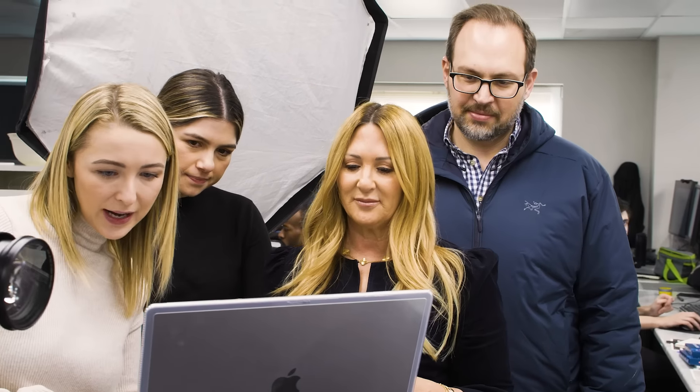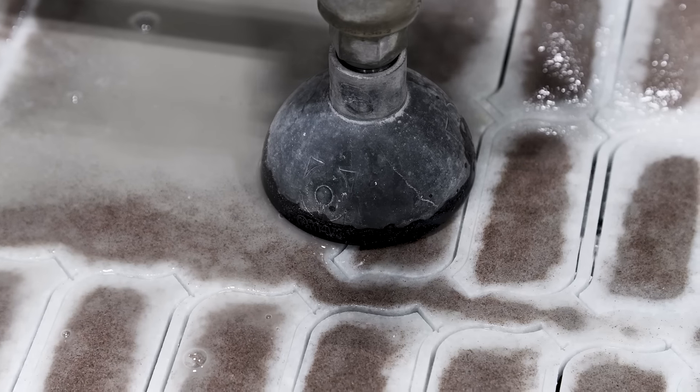We are beyond excited to have worked with Artistic Tile. Slide is a soft, wavy rectangle that moves diagonally across a space.